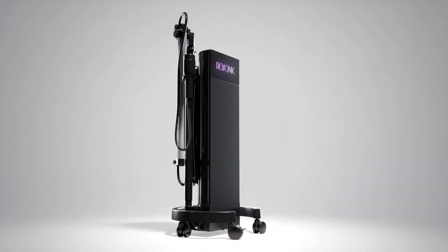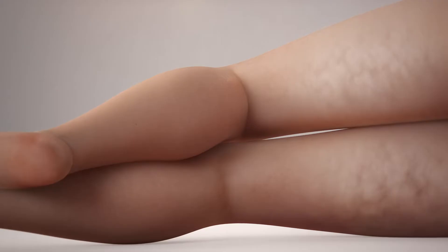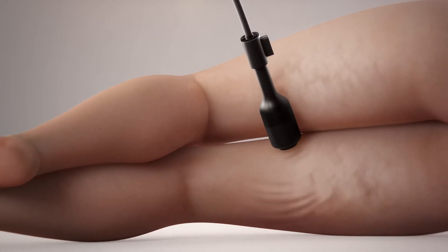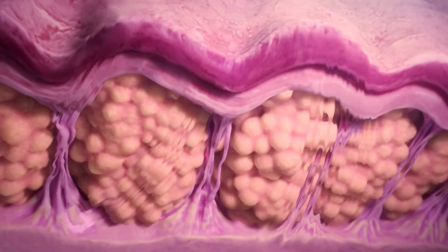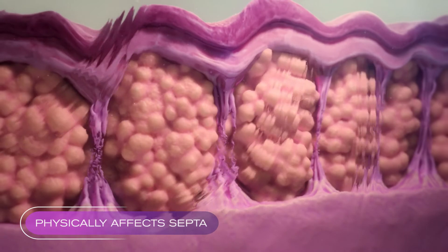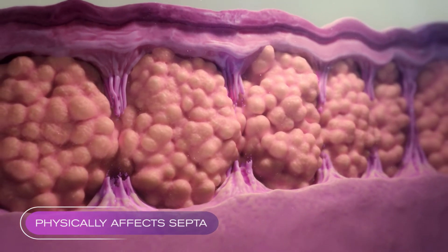Rhesonic uses Rapid Acoustic Pulse technology to physically affect the septa and improve the appearance of cellulite without the need for invasive procedures. It works by delivering sound waves to affected areas and selectively targets the hardened septa while leaving the surrounding soft tissue intact.